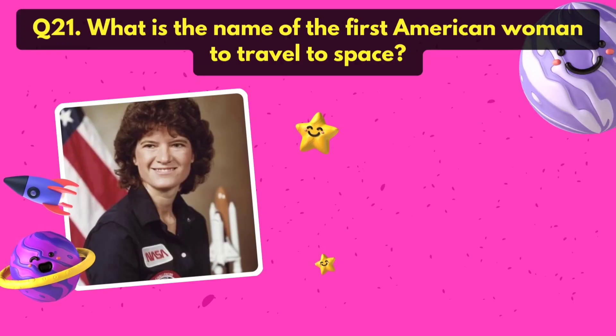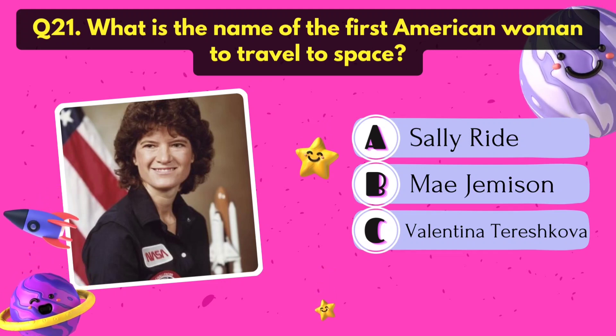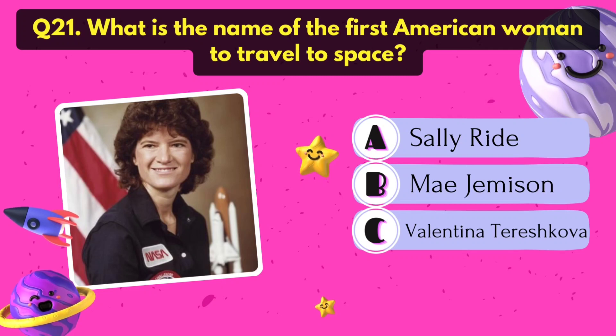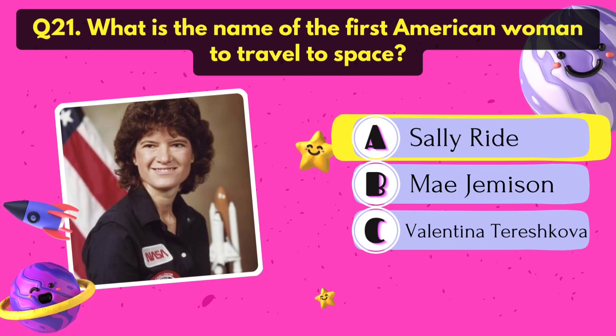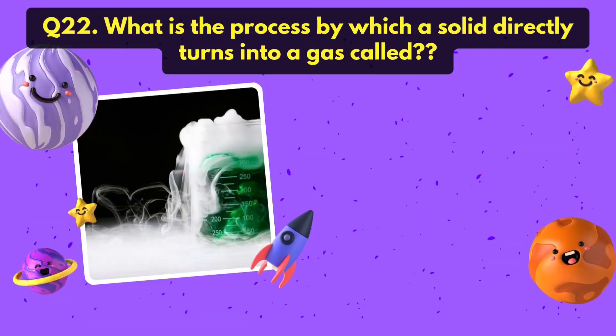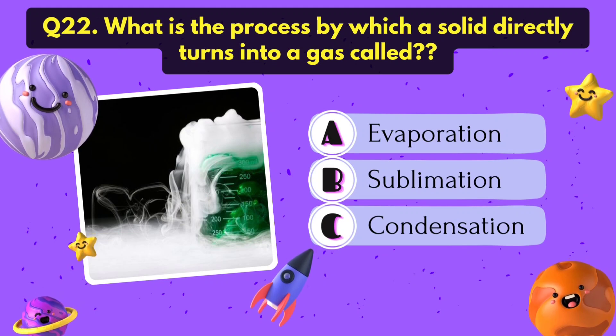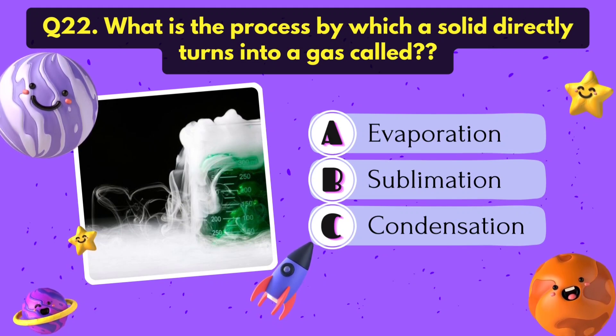What is the name of the first American woman to travel to space? It's Sally Ride. What is the process by which a solid directly turns into a gas called? Sublimation.